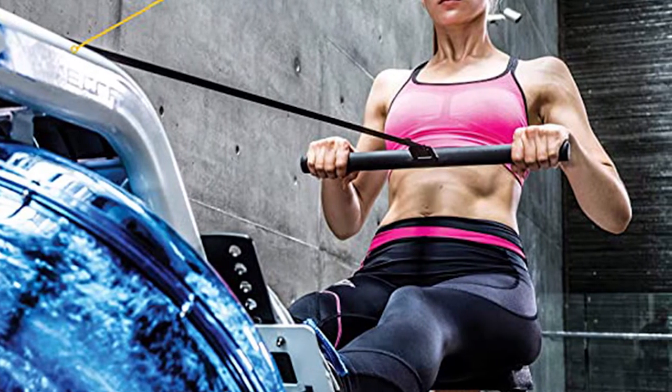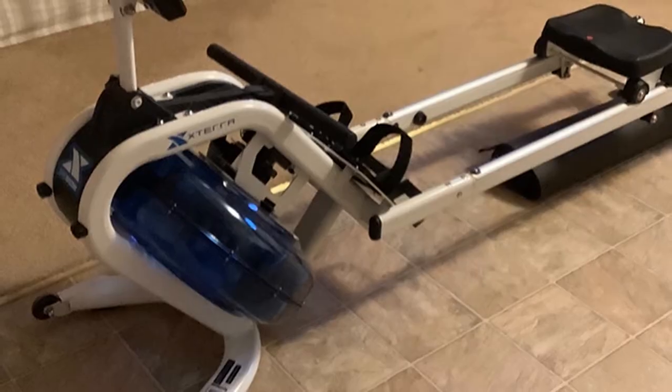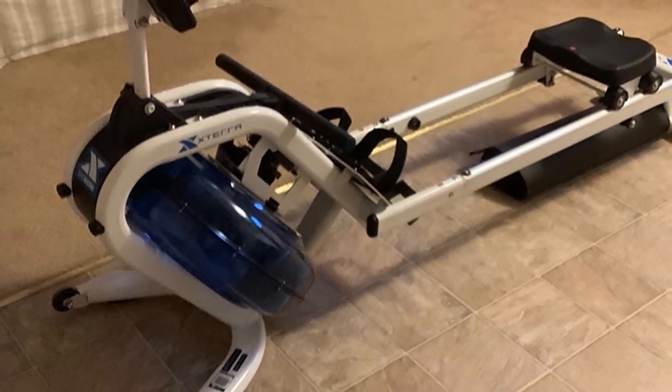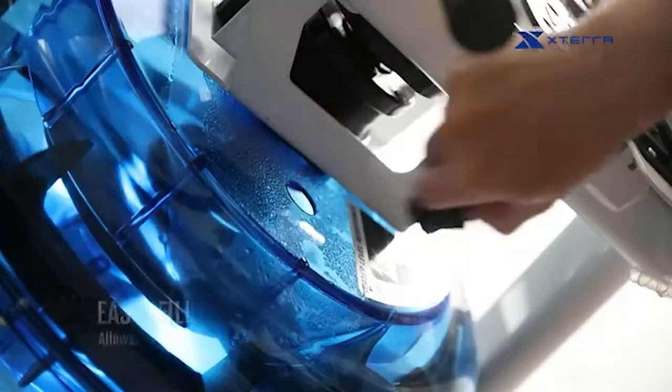This versatile water rowing machine features a 15-inch high seat so you can get on and off the rower easily. It also comes with 15 workout programs that track strokes, target calories, distance, time, and more. It comes with two AA batteries and an owner's manual.